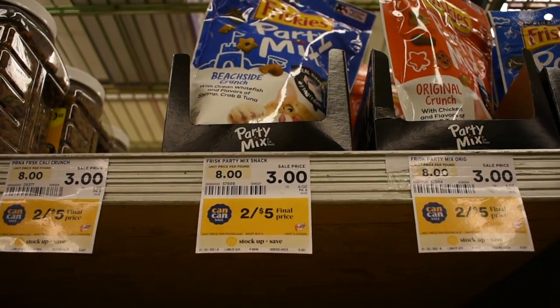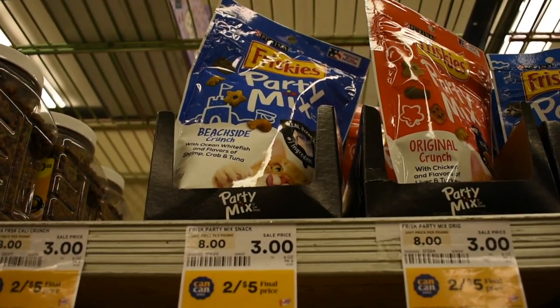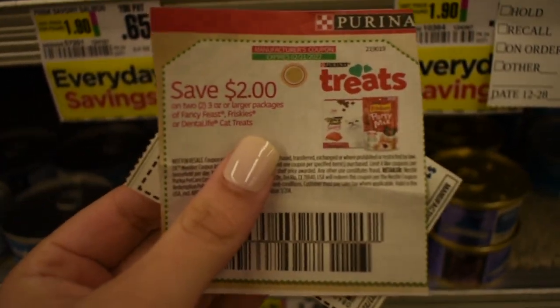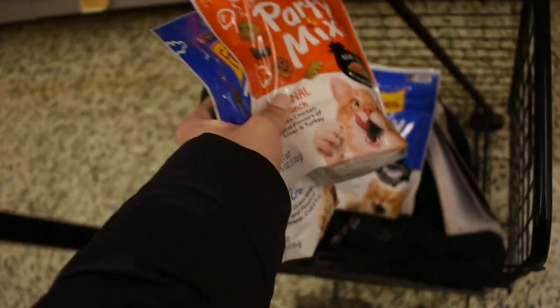The first deal is on Friskies Party Mix cat treats, on sale two for five. With two-off-two coupons, I'm going to max this deal out and grab four. After the coupon, it makes two of them for $3, or just $1.50 each. I don't have a cat, but I have family and friends who do and they enjoy cat treats.